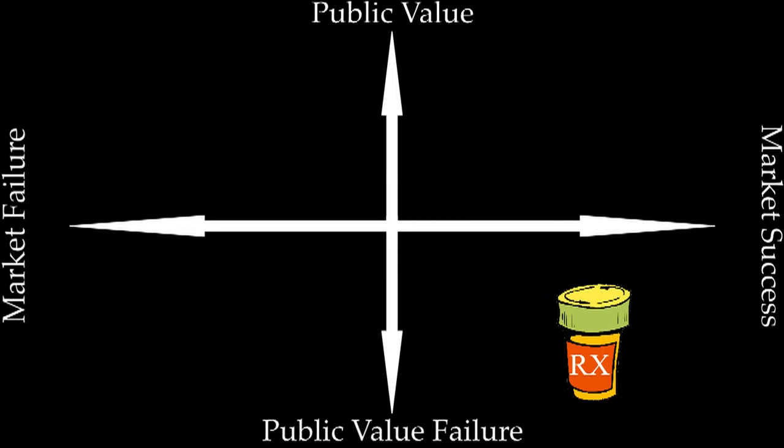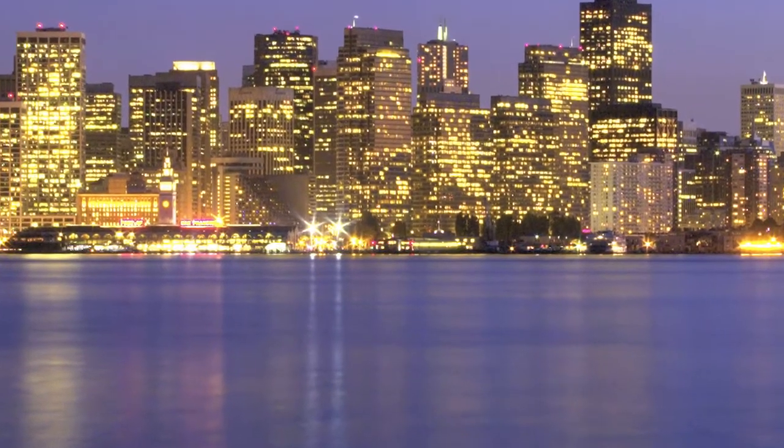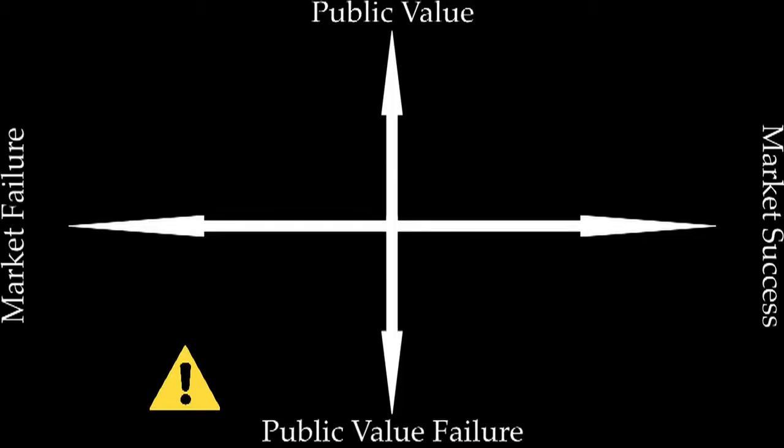The grid can also help illustrate how the public values served by science can evolve over time. Our study of earthquake hazard research shows that publicly funded science has, over a period of decades, become more valuable for society as research agendas have evolved in response to the needs of stakeholders. Here we have a situation that begins with both market and public value failure, and evolves towards public value success, even though conditions of market failure still exist.